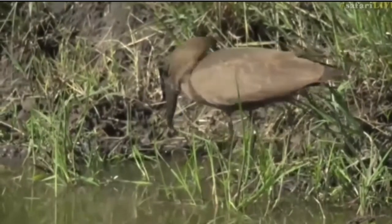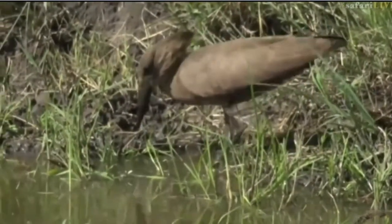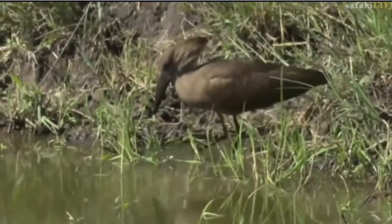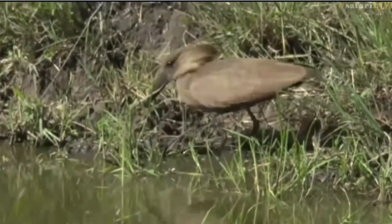What happened there? It's just so hard to see what it's eating. Either way, it's having a successful morning foraging for breakfast — that's for certain.